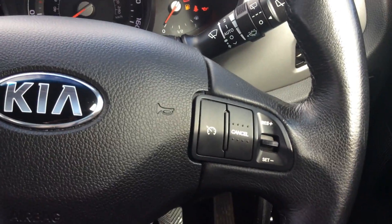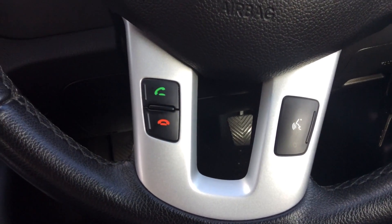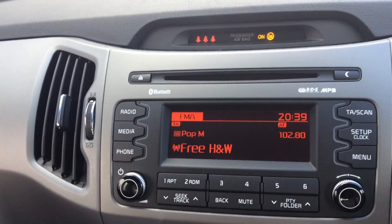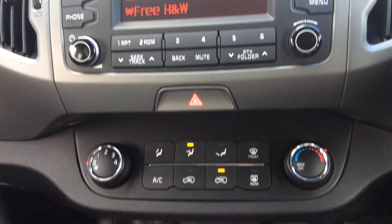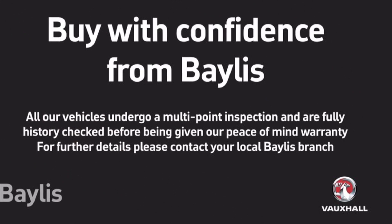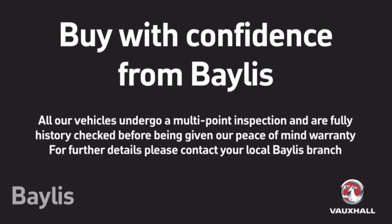As we come inside the car you can see the lever steering with the fingertip controls, the dashboard with the mileage, Bluetooth radio, all of the climate controls, and as we go down you can see the two power points with the aux and USB connection points. You can also see the automatic lights and the electric windows. Bayliss offer a number of extended warranty and finance payments.